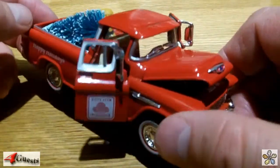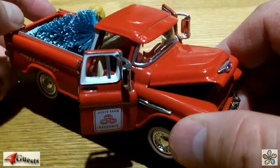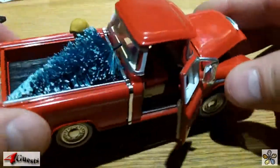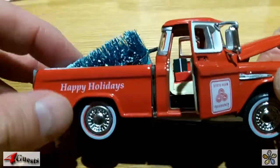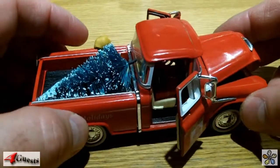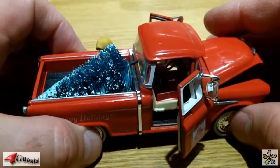A 1-in-38 scale die-cast replica of a 1955 Chevy Cameo pickup truck by Crown Premiums — limited edition. They checked their website and couldn't find it, so maybe it's quite rare. It has the State Farm Insurance branding on the side, happy holidays Christmas tree and dog in the back, and a Christmas present up in the front seat. It works just fine — one dollar at a thrift store.